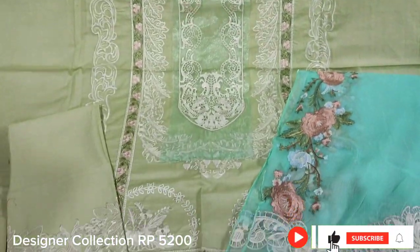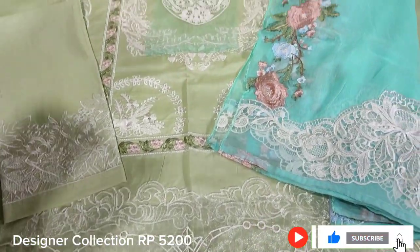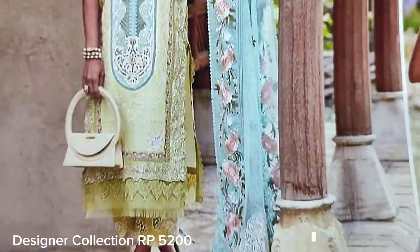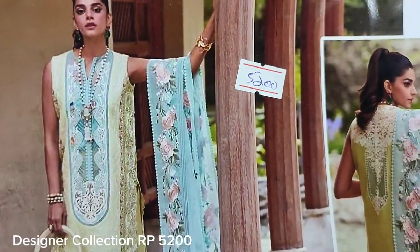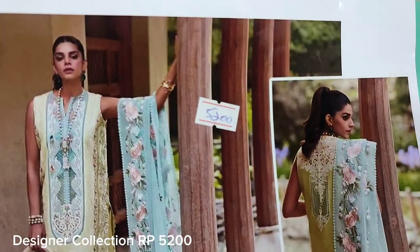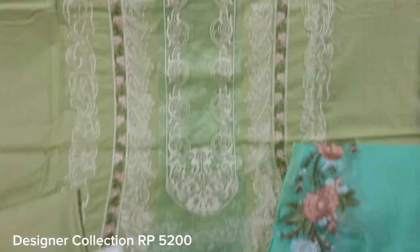Assalamu alaykum everyone, Abdul Qadir here in the Thakafat Collection. Here is the design of Karim Chandrika — cotton fabric and copy design. The cost is 5,200.